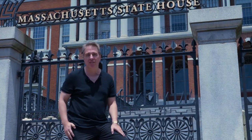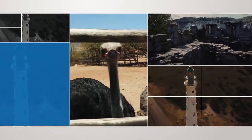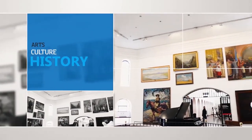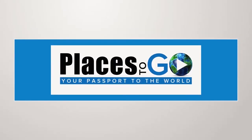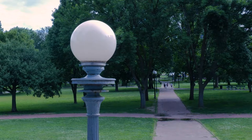In this episode, we're in Boston, Massachusetts. We're in Boston Common, sometimes mistakenly called Boston Commons. This is a 50-acre park here in Boston, and what makes it so cool is it's been around since 1634, making it the oldest park in the United States.